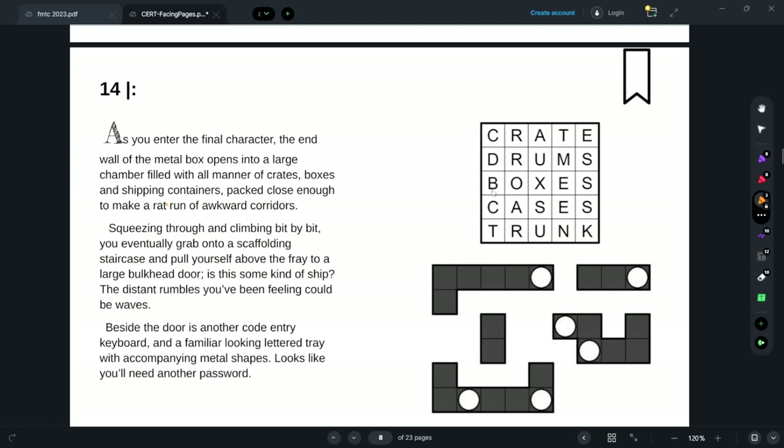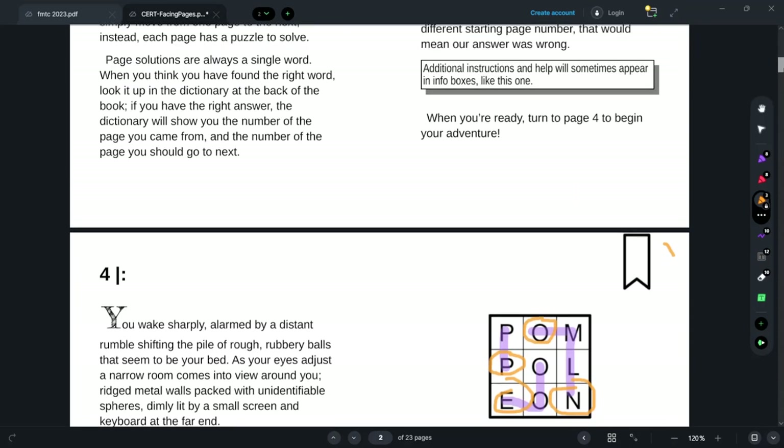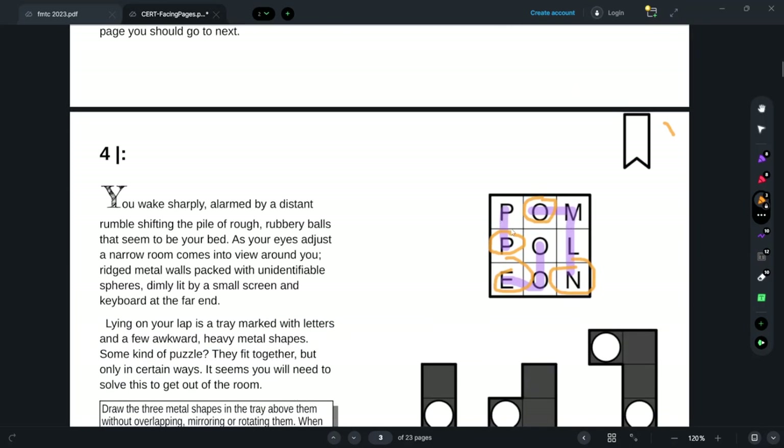We've got words here: crate, drums, boxes, cases, trunk. Back on page four: palm, pole, yawn — sort of words. I'll need another password. This probably goes on the bottom — it ends with 'RK.' And then probably this piece... 'Bark.' That sounds pretty promising.